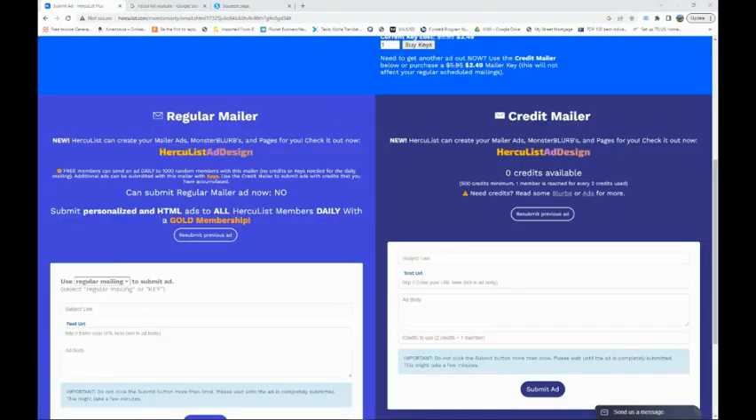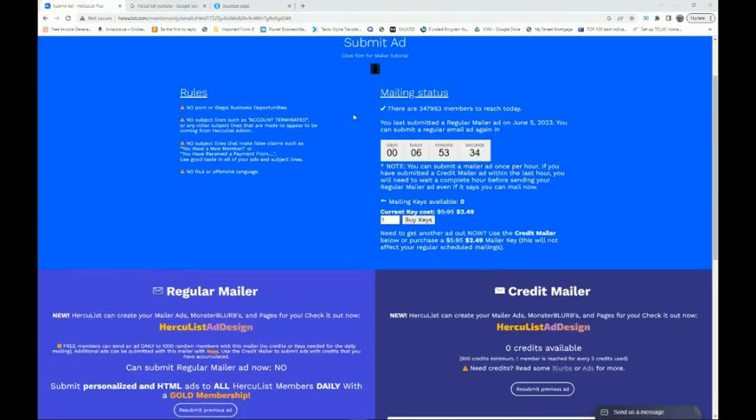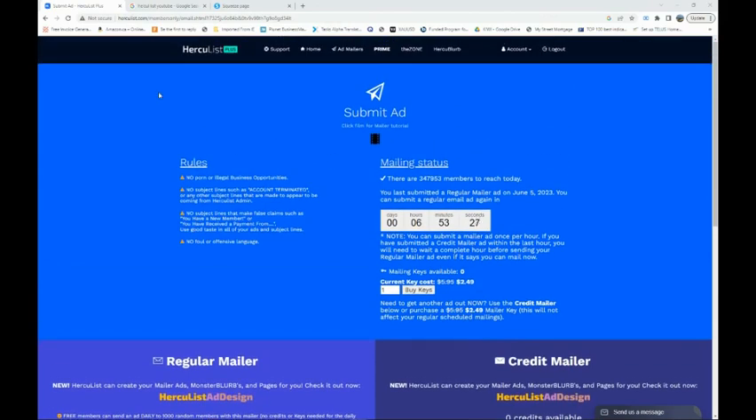So when you start, I would suggest going to these types of websites where you can post your ads to thousands of people for free. Once you've submitted your ad, you can do it every single day — submit your ad and it's going to be shown to 1,000 people daily. Stay consistent and you'll start making money without having to spend anything on solo ads. You can also use social media if you have the time, but this method takes way less time and guarantees at least 1,000 people seeing your ad every single day.